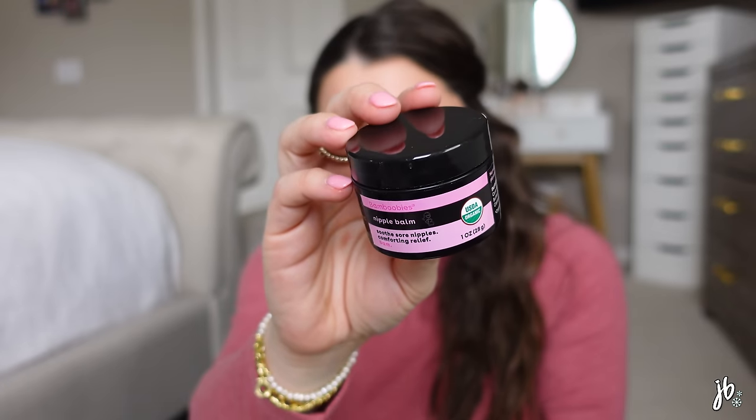I'm also bringing Bamboo Bee lactation support supplements that you put in your water — I just grabbed four from the box. Milk supply was one of my big issues the first time around so anything I can try, I'm trying. I'm also bringing a nipple balm — specifically one that is safe to leave on without wiping off before nursing. It's the Bamboo Bee nipple balm, which soothes sore nipples. I hadn't tried this one before so I figured I'd give it a shot.